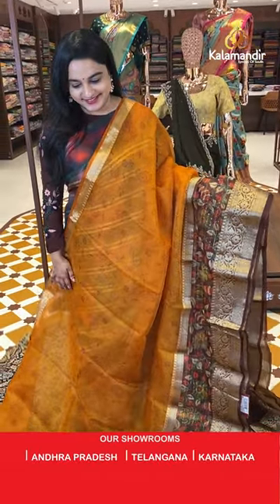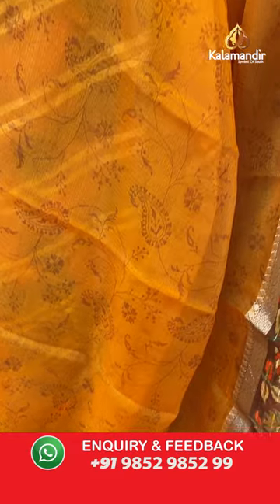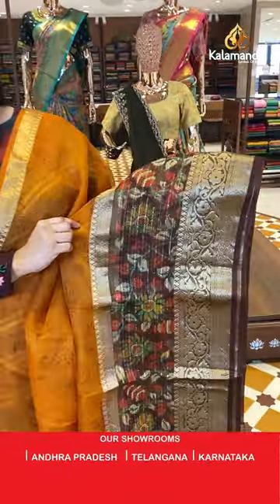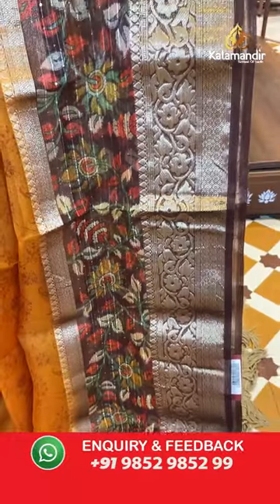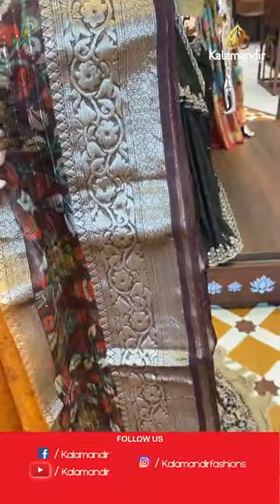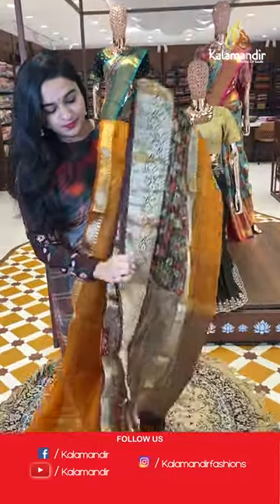This sari is in a dark mustard and brown color combination — very different and official looking. The body has printed florals all over. The side border is a small self color border with diamond and leaf design. The downside border has printed florals with sequence work, diamond and leaf design, floral brocade with golden zari. The pallu is a contrast pallu with golden zari lines. Paired with a contrast plain blouse and border.